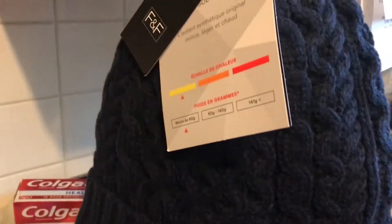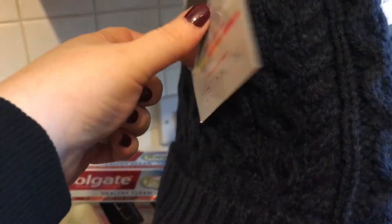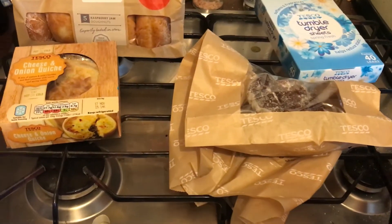I also picked up this hat. It's a 3M Thinsulate one and it's got a fleece lining — that was £6 I believe. And that is absolutely everything from today's haul. I have picked up other items, that's why I can't tell you the total price.